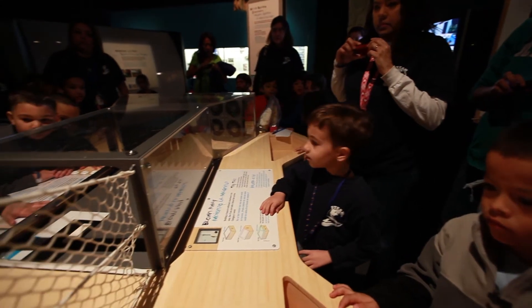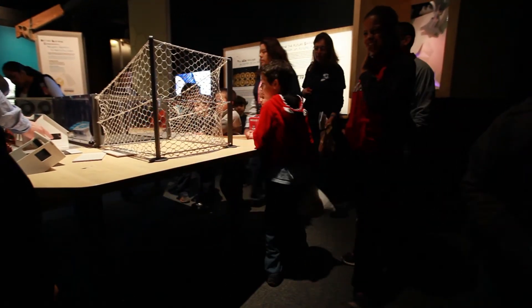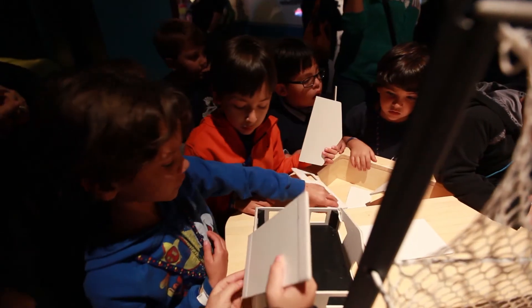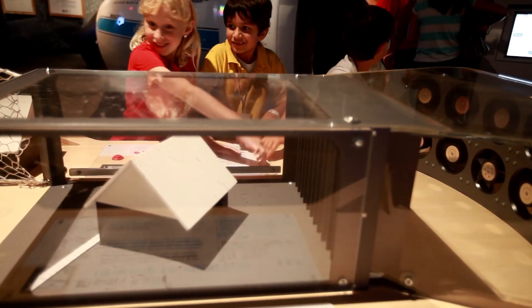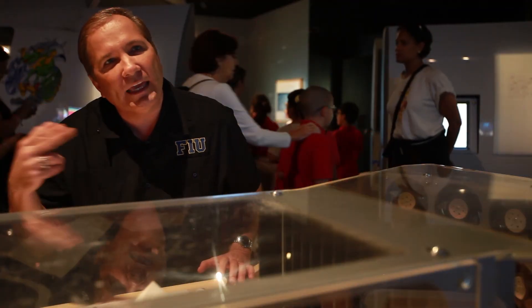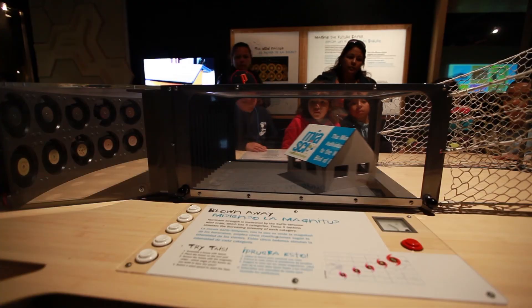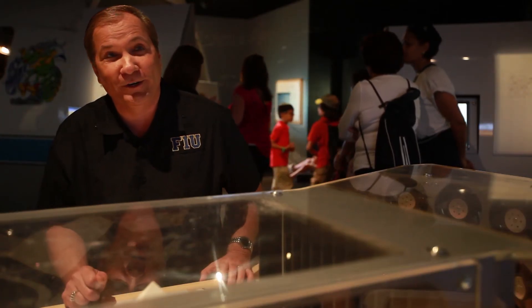Today's kids are tomorrow's adults here in South Florida. You can never start too early with these messages. And if you can do it in a fun way where kids can actually construct a house, turn on the wall of wind, have the wind blow its roof off, and then get them thinking about — how can we make that house stronger? What can we do to make this a safer place to ride out the next storm?